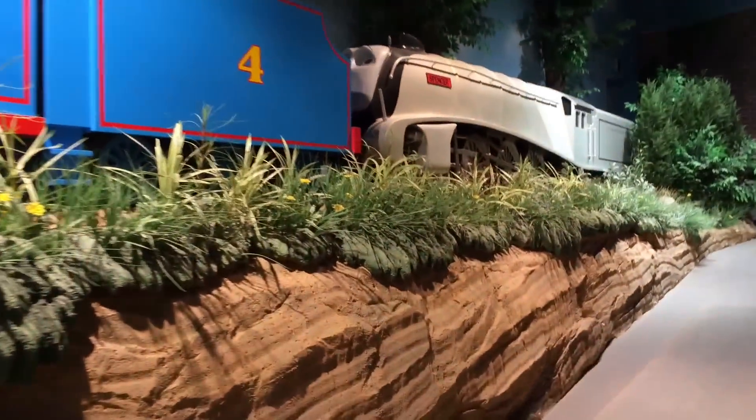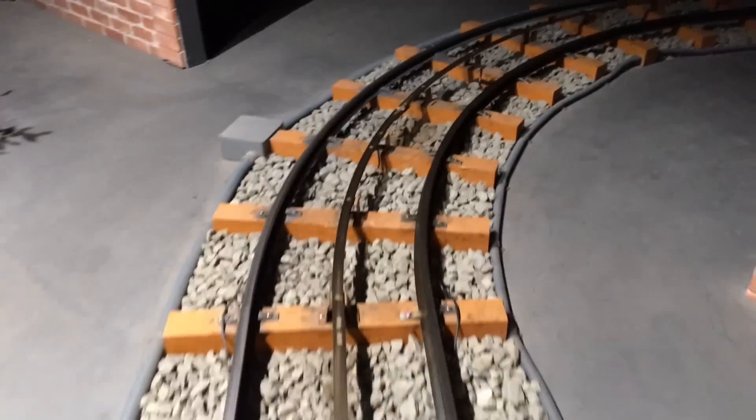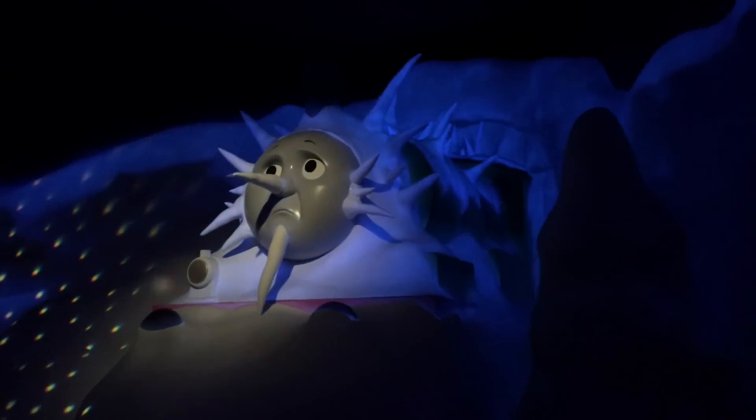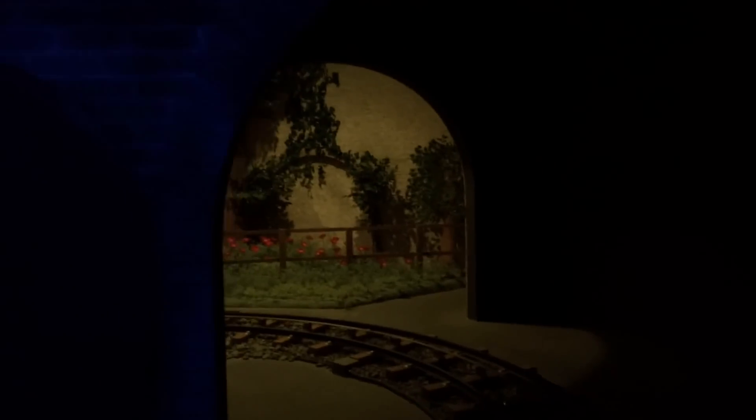It looks like Spencer is helping Gordon. Both of these are giant engines — they are like life-size giant engines, nothing is tiny here, everything is giant. Look at this track — it's all dark and it's a snowy night, snowing heavily.